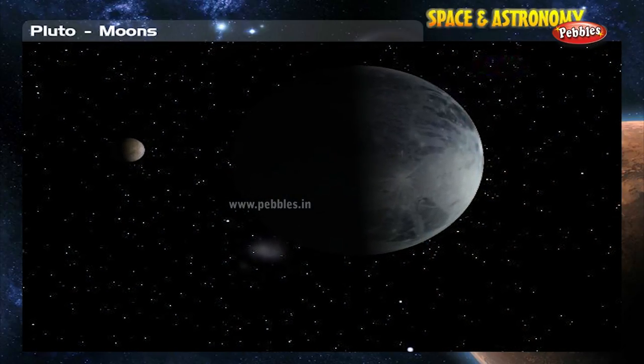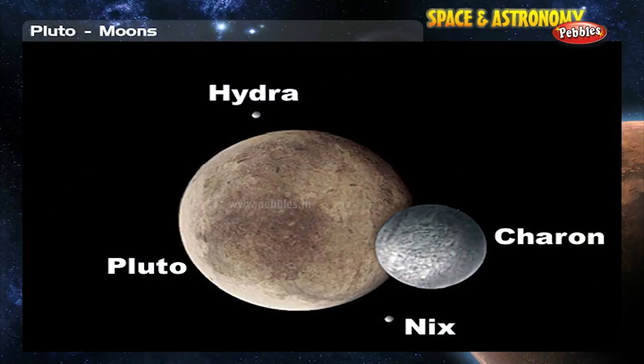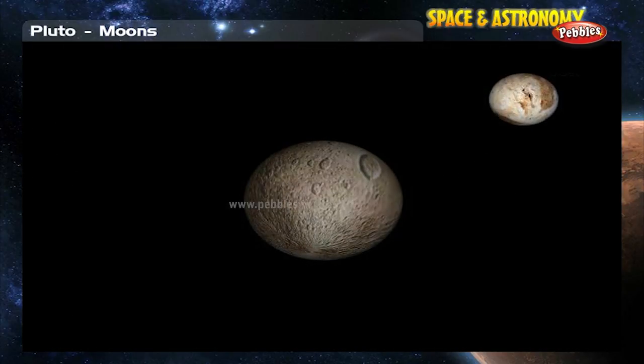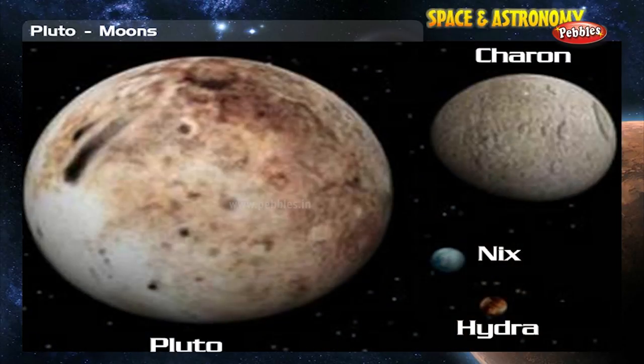Pluto has three moons. The large moon is named Charon, and the other two — Hydra and Nix — are fairly small. Charon is nearly as big as Pluto, and some astronomers call them a double planet. James Christie discovered Charon in 1978, while Hydra and Nix were discovered in 2005. Hydra is about 150 km across and takes 38 days to orbit Pluto. Nix is even smaller, about 100 km across, orbiting Pluto every 25 days.